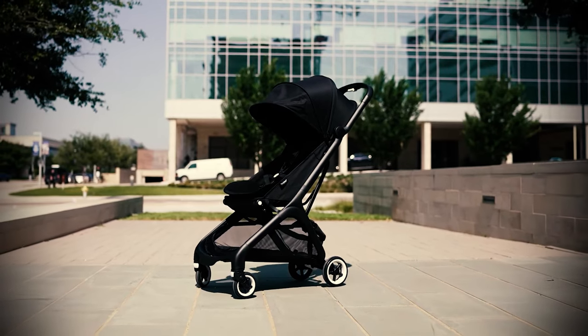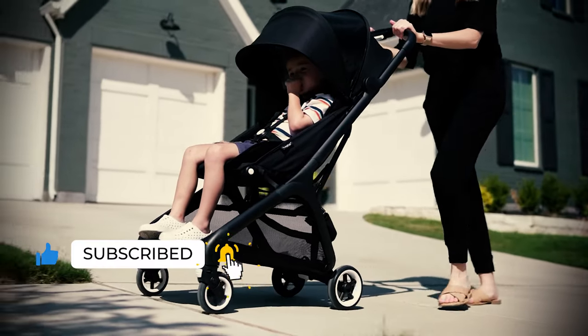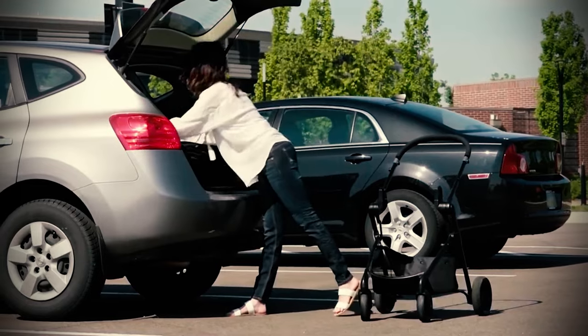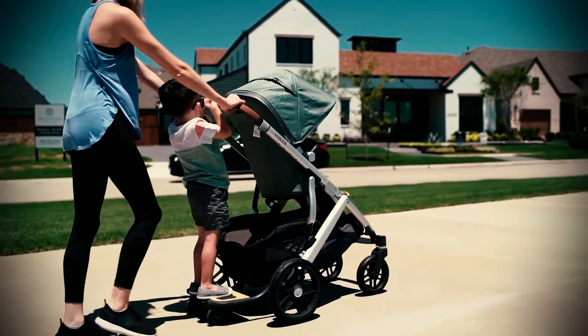For most families, a stroller is an essential piece of baby gear. Depending on factors like where you live, how many kids you need to accommodate, and how much storage space you prefer, there are lots of stroller options, ranging from umbrella strollers, travel strollers, jogging strollers, and more.